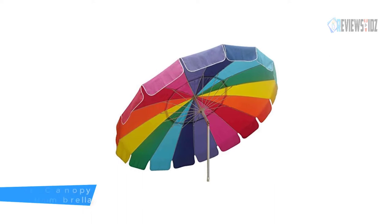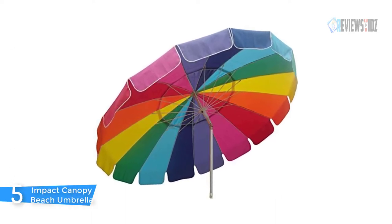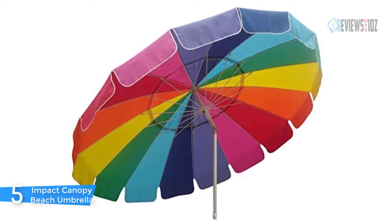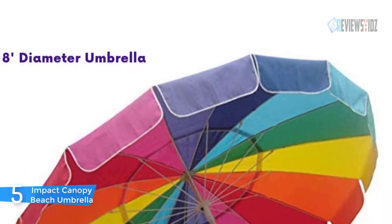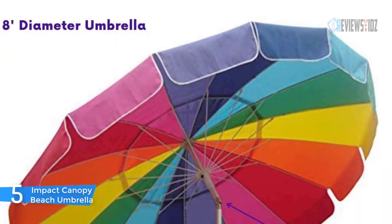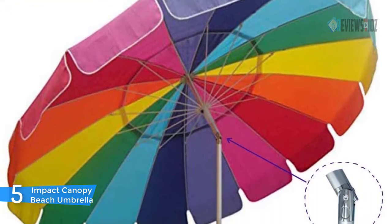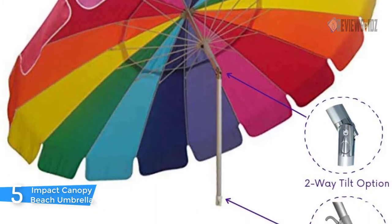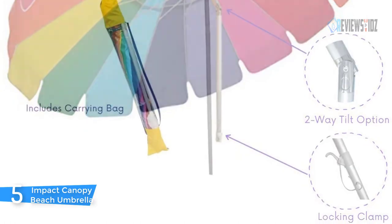Number 5: Impact Canopy Beach Umbrella. The Impact Canopy 8-foot beach umbrella can protect you from the scorching sun, blowing sand, and other elements. Relaxing under this large 8-foot beach umbrella, a double vented top allows for airflow to keep you feeling cool in hot temperatures. The improved push-button locking mechanism has been refitted to ensure solid and secure deployment of the canopy. The spike tip keeps the umbrella securely in place.